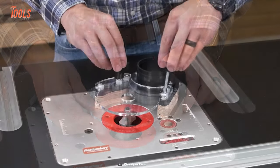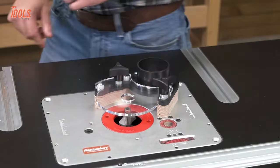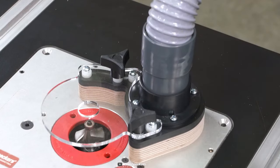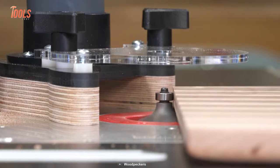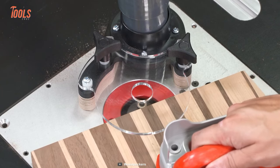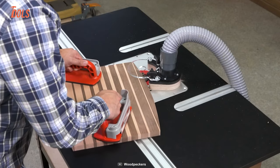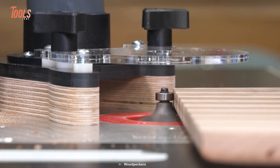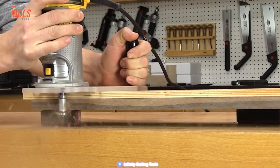With this Woodpecker freehand guard, you can never go wrong while starting a project. The freehand guard attaches to any Woodpecker router plate in seconds, and the process is so simple. You can attach a shop vac hose to its built-in combination dust port while routing. The acrylic shield provides ultimate protection from flying chips. Got a router from another brand? No problem — this freehand guard includes additional hardware to easily mount it onto them.